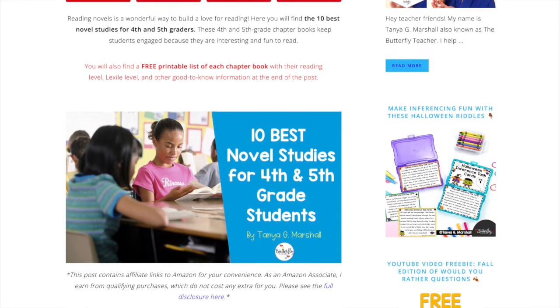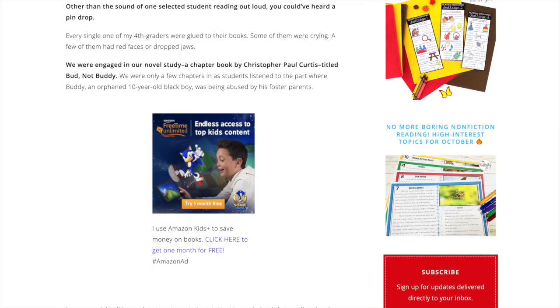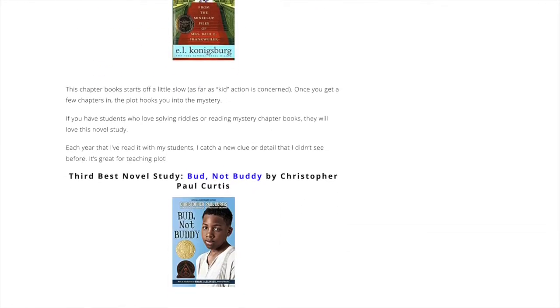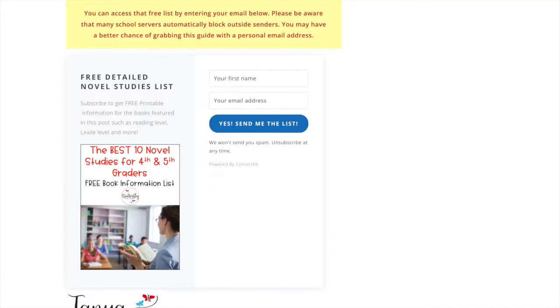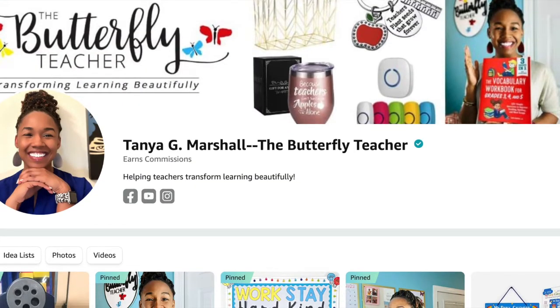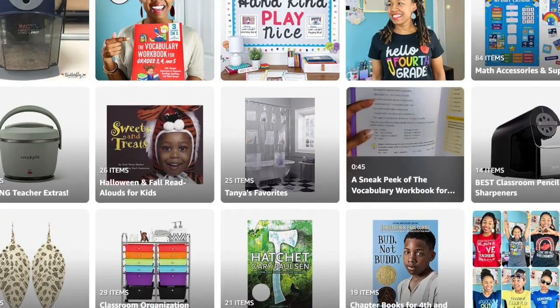If you want some more book recommendations, I have a blog post that has the 10 best novel studies for fourth and fifth graders. This blog post tells you why I recommend novel studies, how I implement them, and the books — including a free guide you can download that gives you the Lexile reading level, the accelerated reading level, and all those other nitty-gritty details about each book I recommend for novel studies in my classroom. Head over to The Butterfly Teacher to check out that post. My Amazon storefront also has even more book lists, and that is also linked for you below.